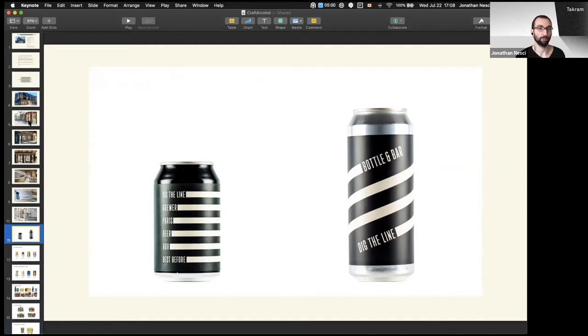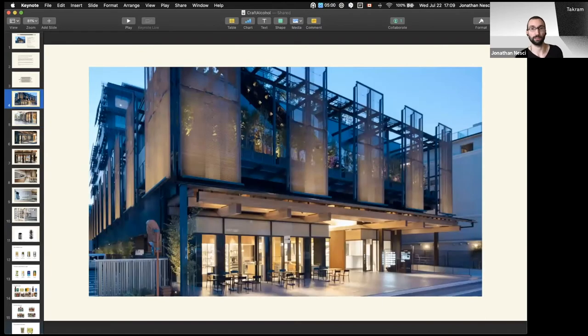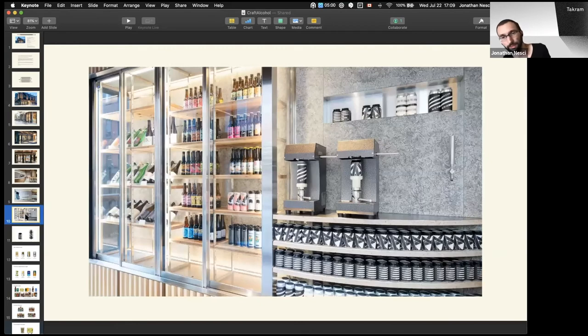One important point we talked about before the recording: the brand is not just something going on models, but something that's going to be in a space, dressing buildings and architecture. In this case, it's not a building that belongs only to them — there are other shops, and it has to play nice with the environment. Simple yet memorable is what we were looking into, and hopefully we reached that target.